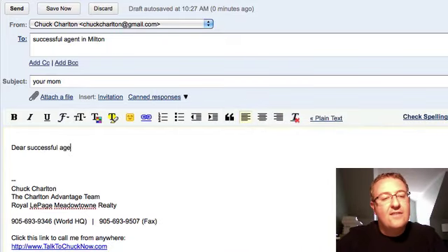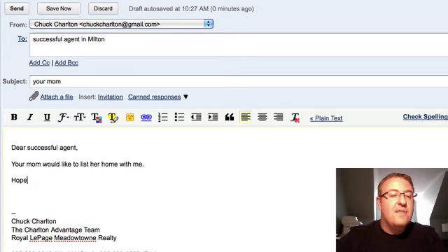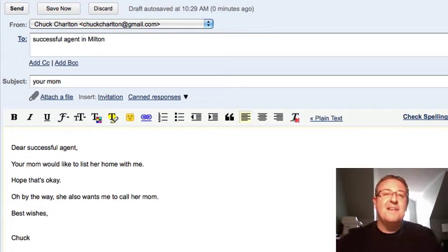It said, 'Dear Successful Agent' — obviously I used her real name — 'Your mom would like to list her home with me. Hope that's okay. Oh, by the way, she also wants me to call her mom. Best wishes, Chuck.' So we had a good time about that, had a good laugh.